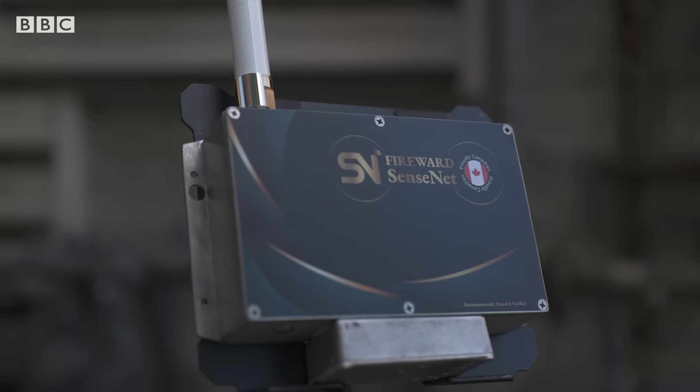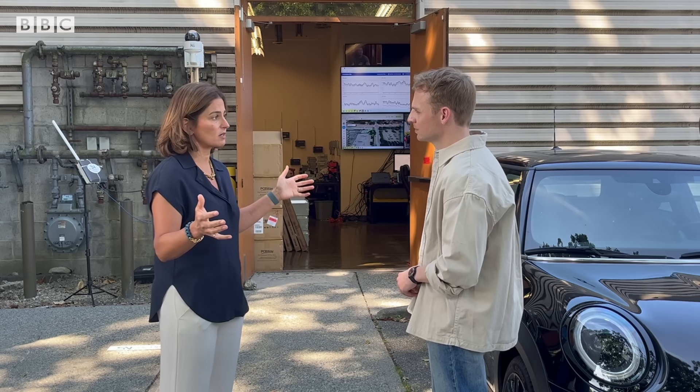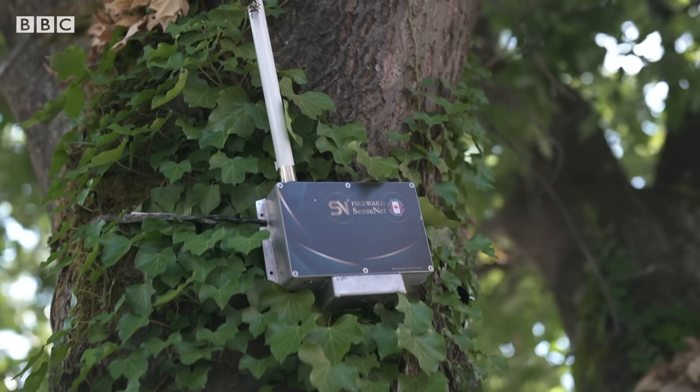These sensors can detect about 20 different types of gases. We put them around half a kilometre to one kilometre apart. So let's put the sensors to the test.